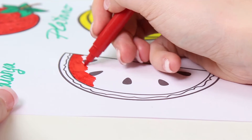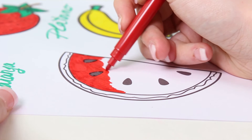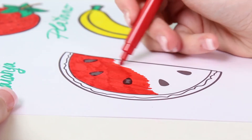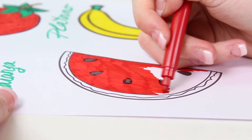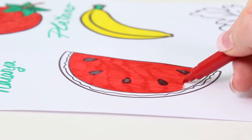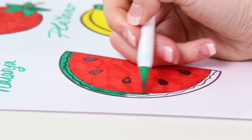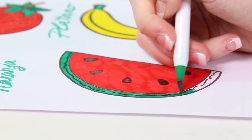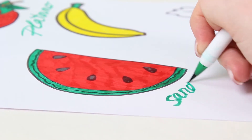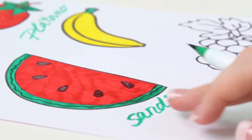Since summer is just around the corner, try and have as much watermelon as you can! Did you guys know that watermelon is my favorite fruit? What's yours? Please tell us in the comments — we can't wait to find out! Now we color in the rind green, and we write down the name — watermelon — this is how we spell it in Spanish.